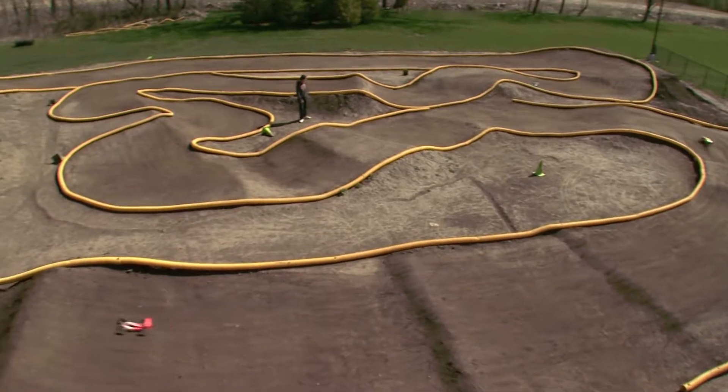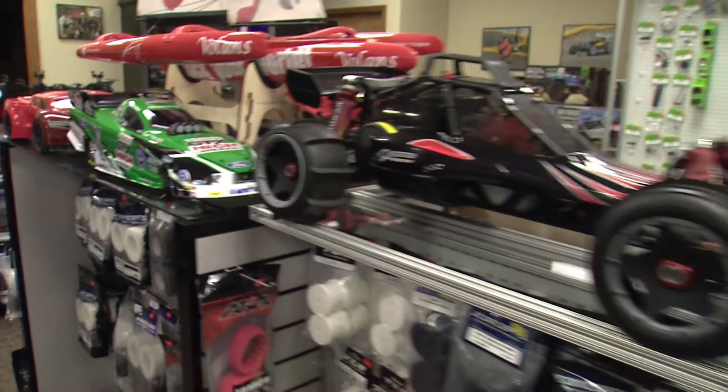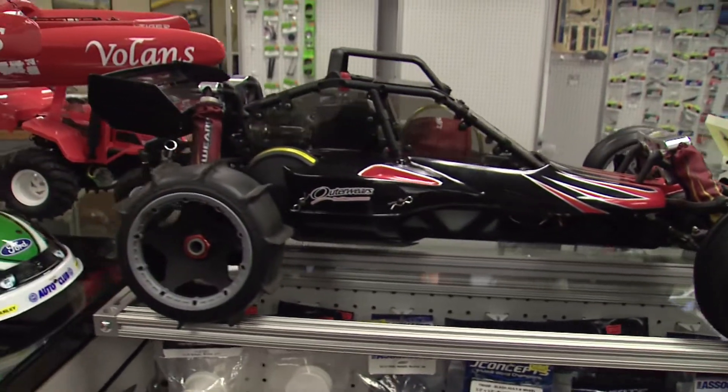We're in beautiful Valparaiso, Indiana, at King Hobbies and Raceway, and we're going to be racing some mean machines on a dirt track. This is Jim Walker. He is the owner of King Hobbies. You guys started the shop a while ago and then sort of added all the Raceway stuff. Tell me about your shop here, because it's kind of a unique place.